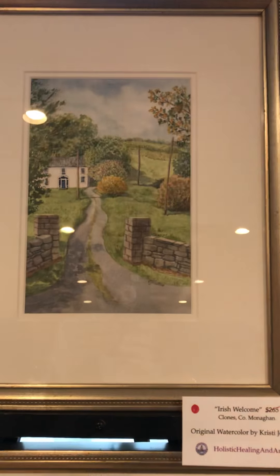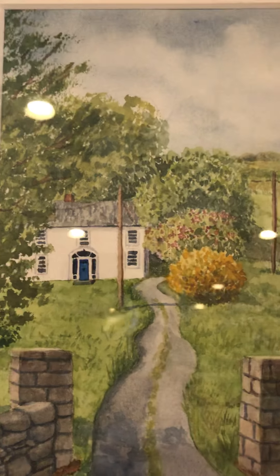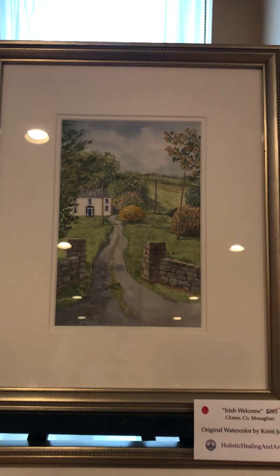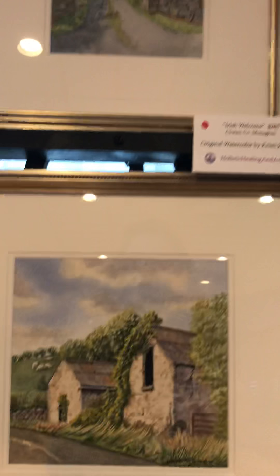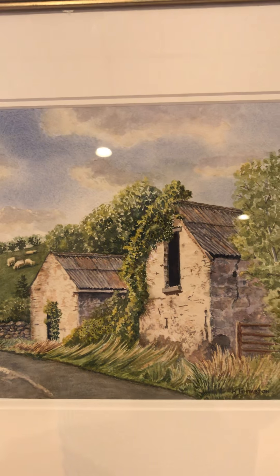So this one is Irish Welcome, and I'll go in close so you can see that pretty blue door back there and the nice little path. That one is sold. This is Afternoon Glow — lots of great texture in there. That one is also sold.